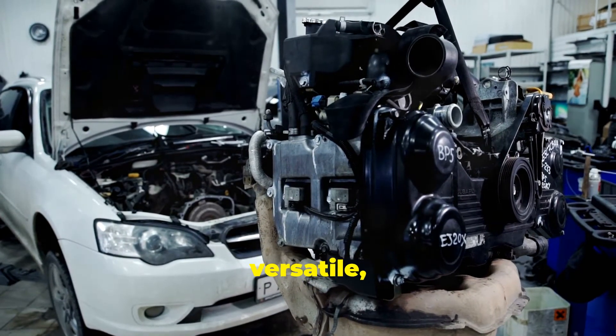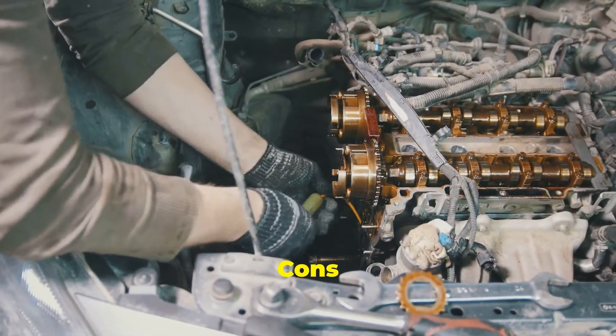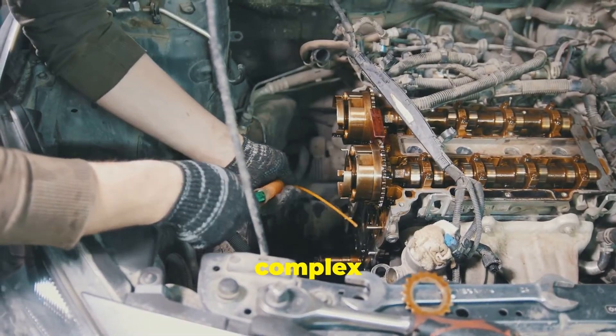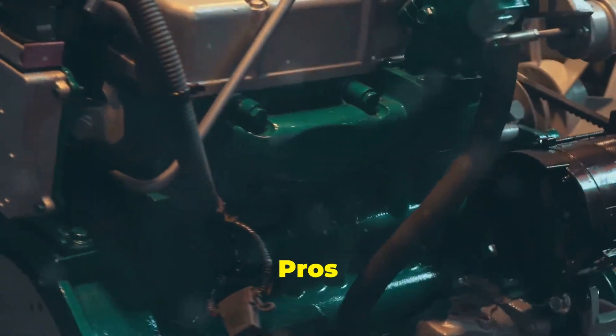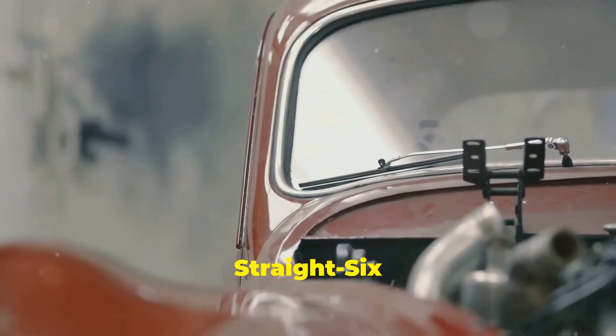To wrap things up, here's a quick summary of the pros and cons of each engine type. V6 pros: compact, versatile, lighter, often more fuel-efficient. V6 cons: can be less smooth, more complex with turbochargers. Straight-six pros: smooth power delivery, balanced design, great torque. Straight-six cons: larger, heavier, and less common in modern cars.